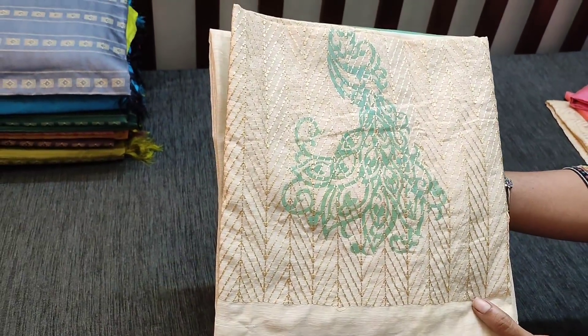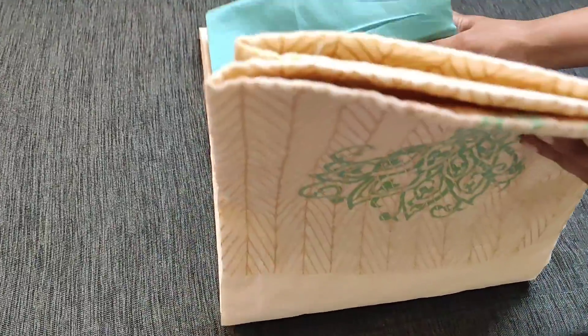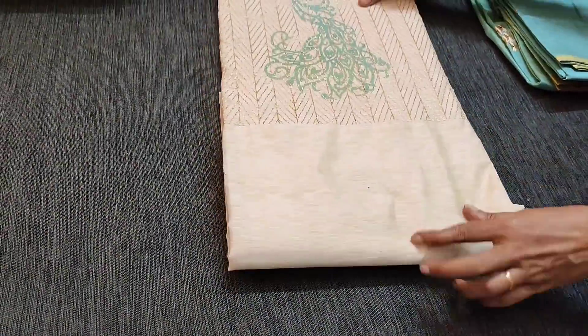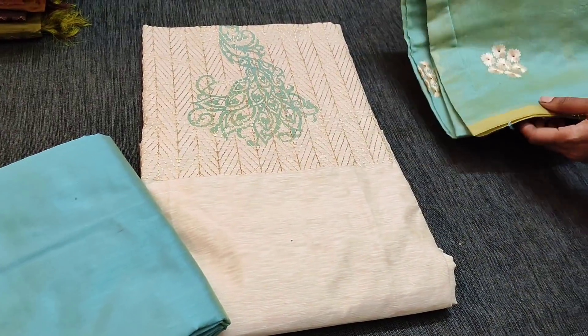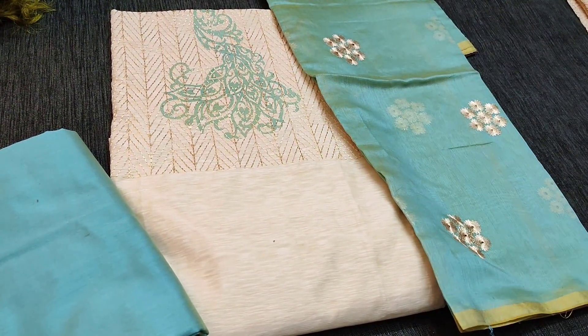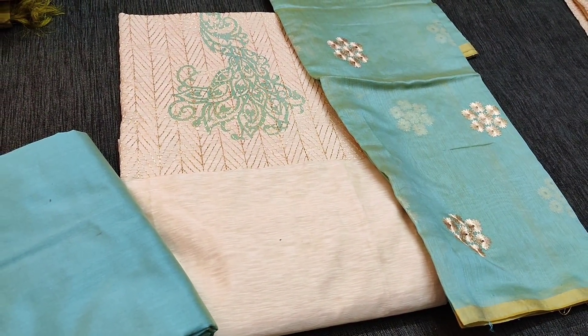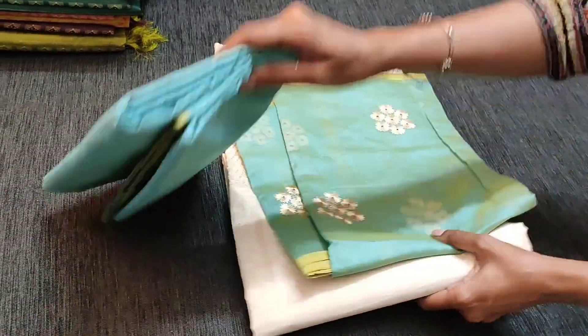The next is beige with pastel blue combination. We have pastel blue silk cotton bottom and dupatta in fancy silk cotton with embroidery and cut work, priced at 6.99. Please subscribe to our channel for regular updates — every day we post new collections.